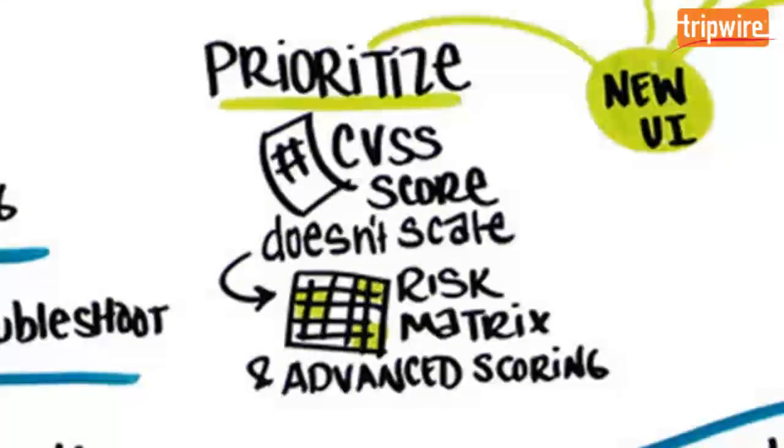When it comes to CVSS scoring, when everything is critical, nothing is. That's why Tripwire IP360 provides a risk matrix and advanced vulnerability scoring, in addition to CVSS, to help you do something actionable with all of the data collected during vulnerability assessments.